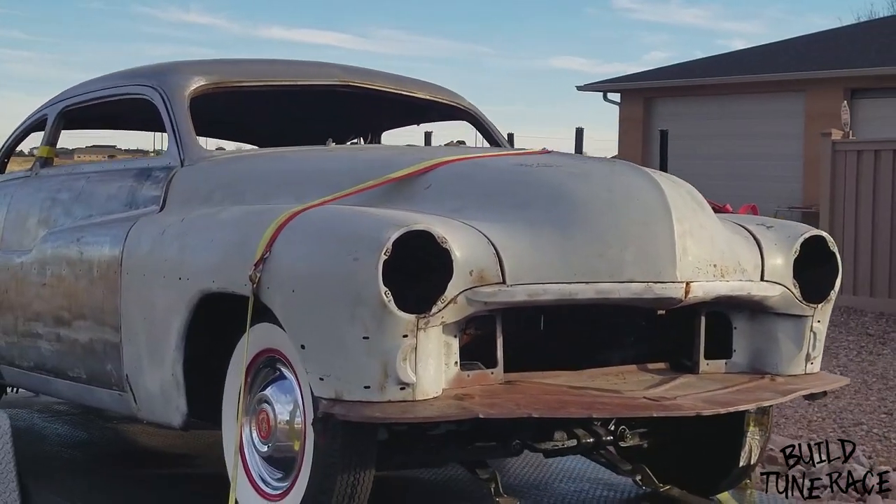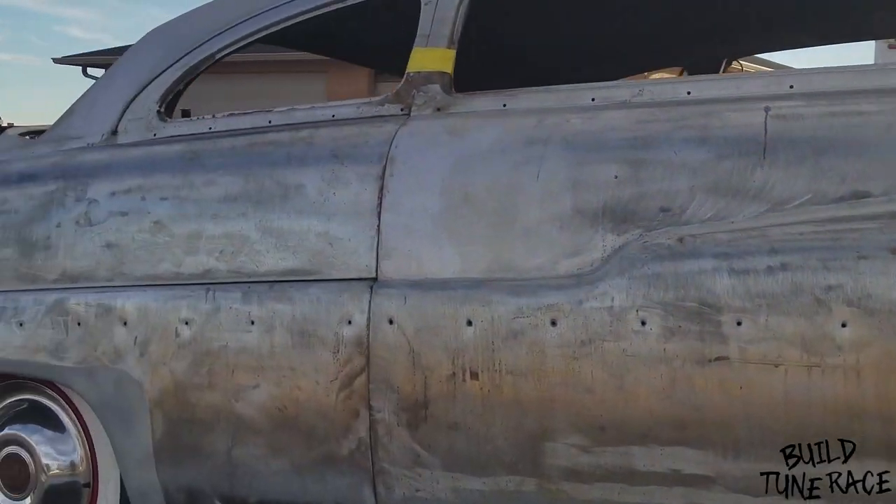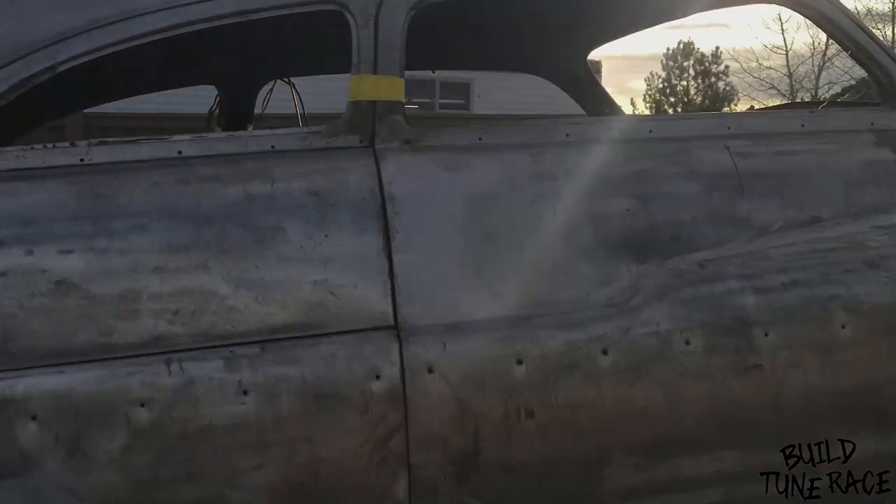Well, we got it back home, get it unloaded. Should be a pretty cool project — there's lots of work that needs to be done though.